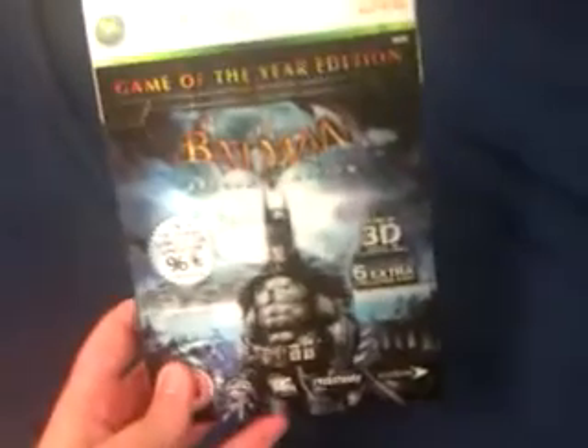Hey YouTube, this is ZZDaBum. I'm just doing a review on Batman Arkham Game of the Year Edition, obviously.